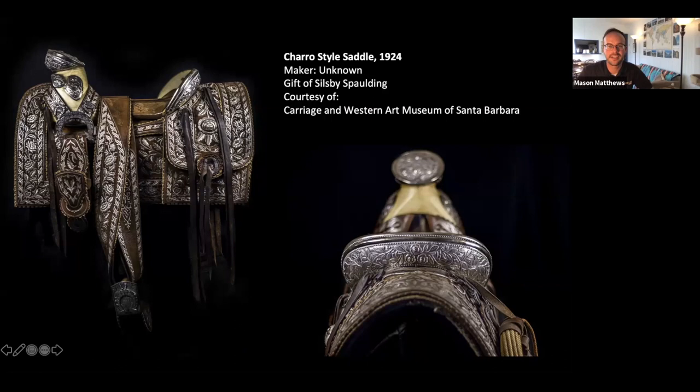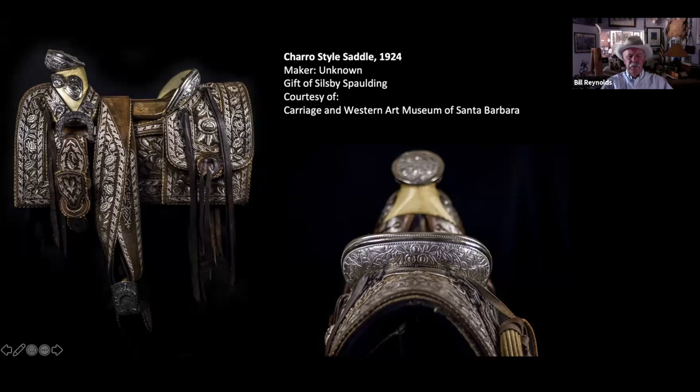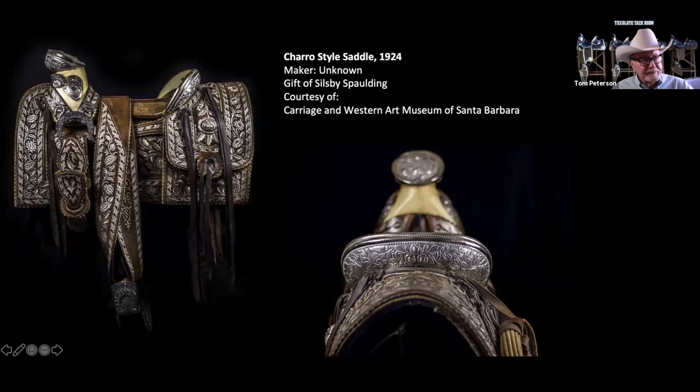We have another question. Someone was wondering if you could please identify parts of the saddle for those of us watching who are novices. Would this be a good picture to pick apart? We can go to a regular saddle — we'll get to another saddle and do that.